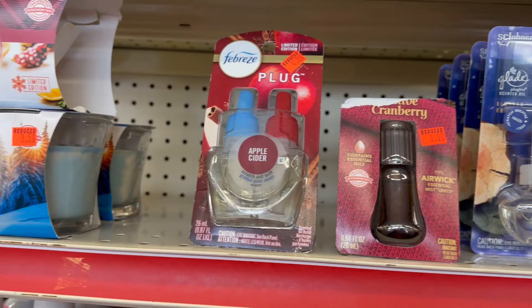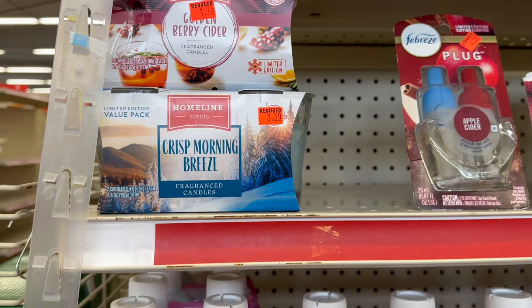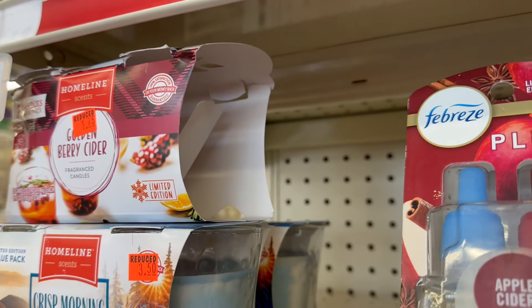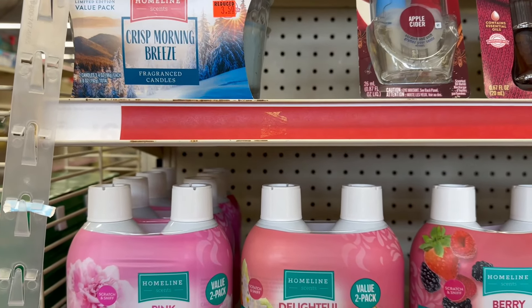They also have Febreze with a lot in stock. These are a great price point for the candles — this one is missing one so it's $1.25, and the double candles are $3.50.